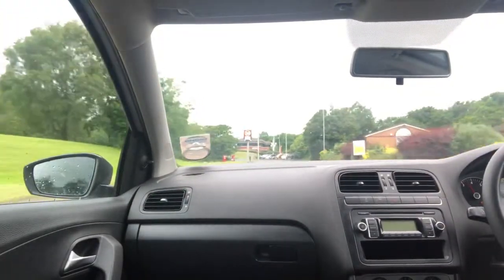Foot to the floor again — there's a sort of lack of power about it, but I've made it to 45 again.